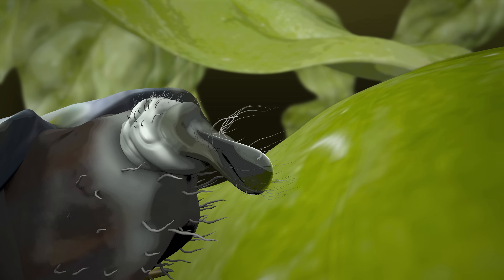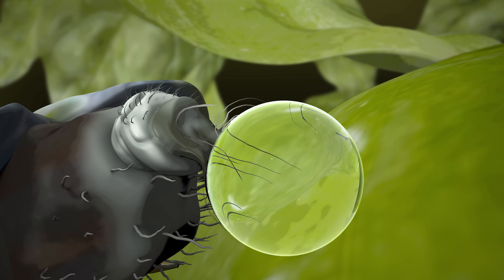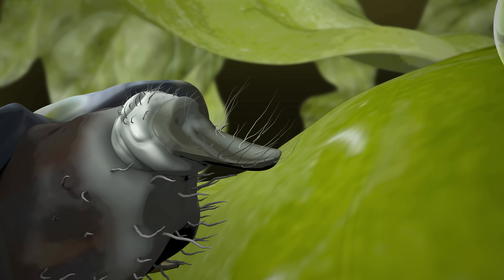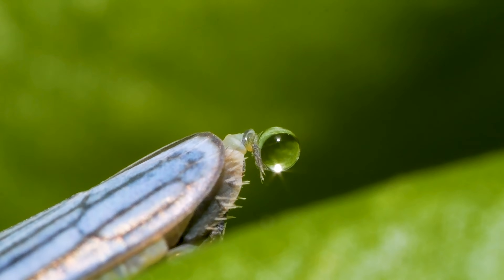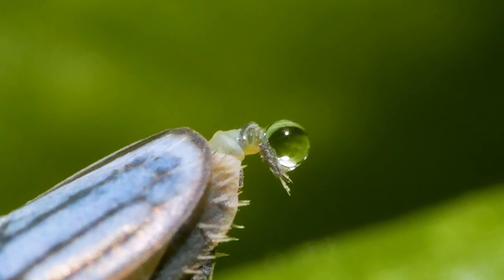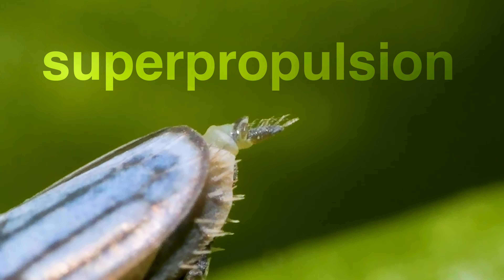As the pee flows out of the sharpshooter, it accumulates. When enough of it collects — kapow! — the flicker catapults the drop away with tremendous power. They even do it while doing it. Here's something incredible: each drop of pee actually travels faster than the speed at which the butt flicker launched it. It's called superpropulsion.